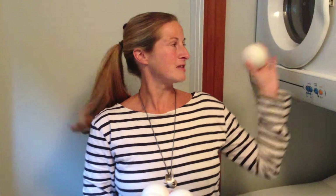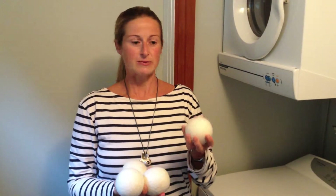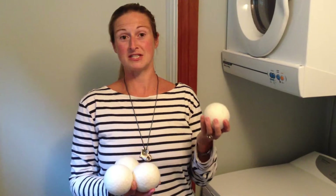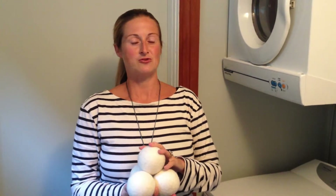They work by bouncing around in your tumble dryer with your wet washing — they circulate the air and stop the clumping of wet clothes. They also absorb the moisture coming off the clothes, so they save a lot of time and money by cutting down that dry time. Through that motion in the dryer, they naturally soften your clothes, so there's no need for dryer sheets or fabric softener, which is fantastic.